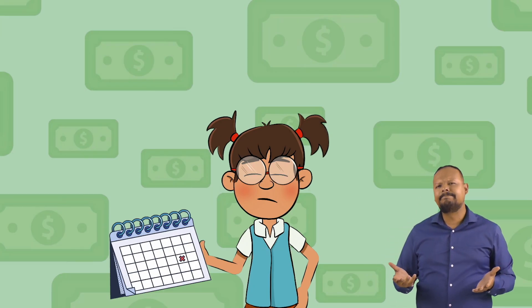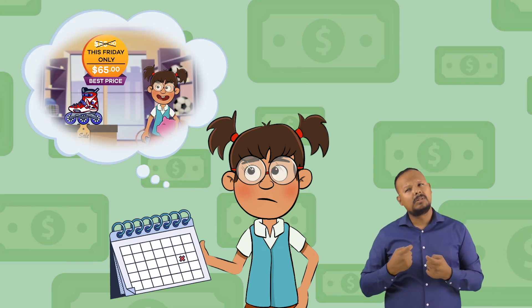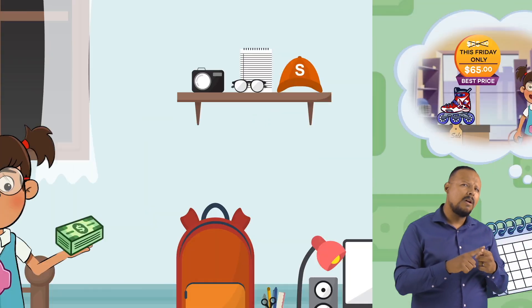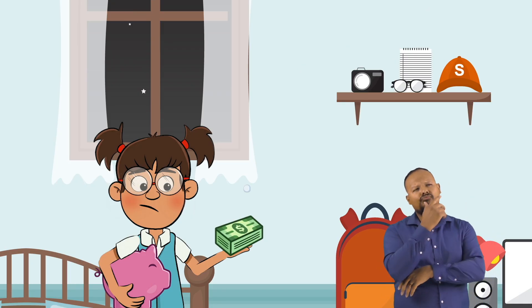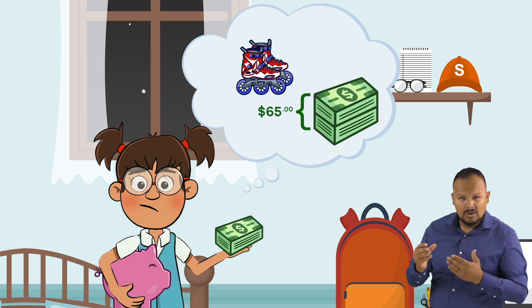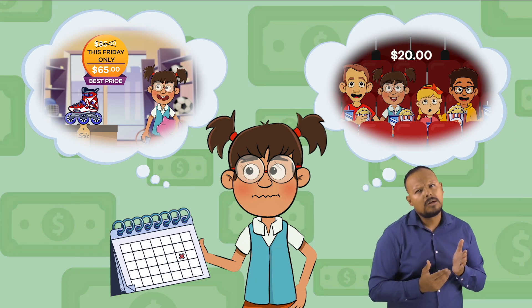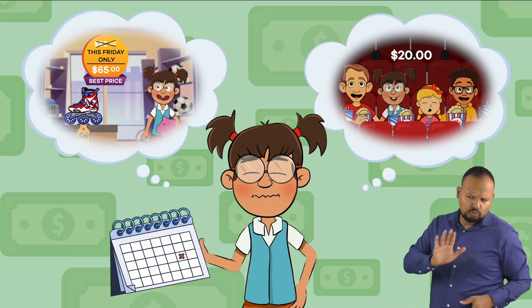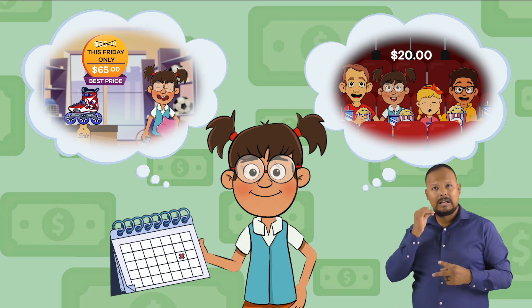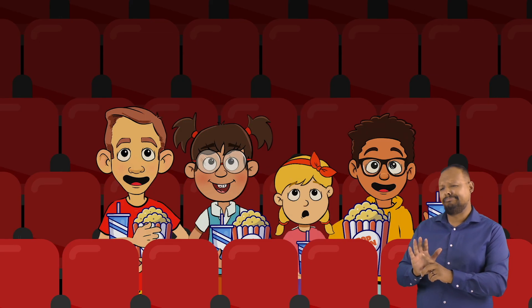Frankie must decide what works best for her — buying the rollerblades on sale or the movie with her friends. She also must decide if she wants to spend all $65 of her saved money or just part of it. These decisions are personal, and the consequences are not life-threatening. It's about choosing which you value the most when you decide: rollerblades or friends.